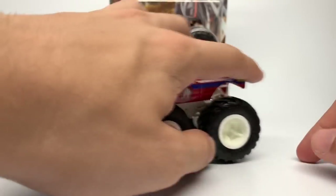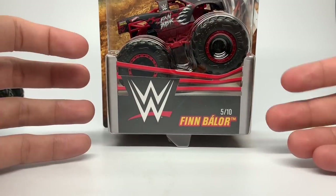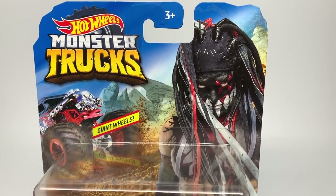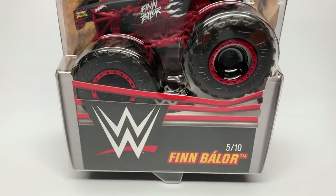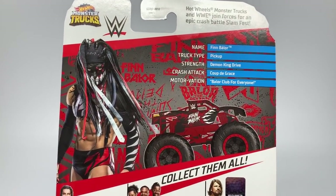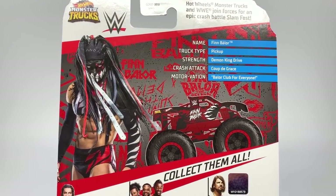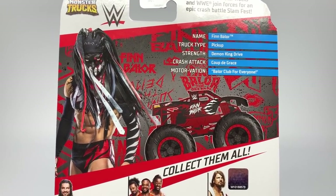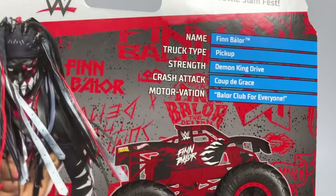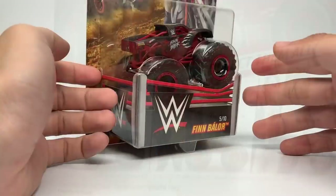The new one from this case is the Finn Balor truck — it's actually a trophy truck, our first trophy truck WWE truck. On the card art you can see him in demon attire, truck number 5 of 10. On the back, the stats: name Finn Balor, truck type is pickup, strength is Demon King Drive, crash tech is Coup de Grâce, and the motivation is Balor Club for Everyone. You can see the truck render and design on the card.